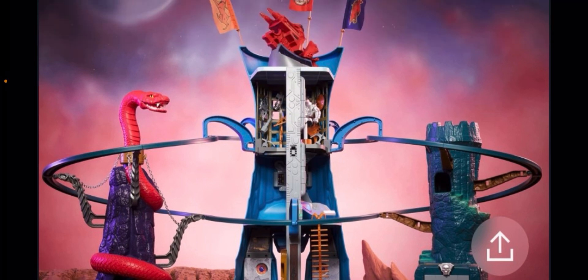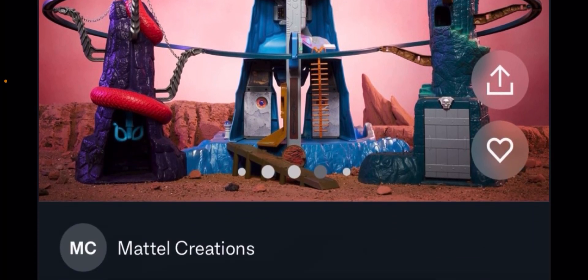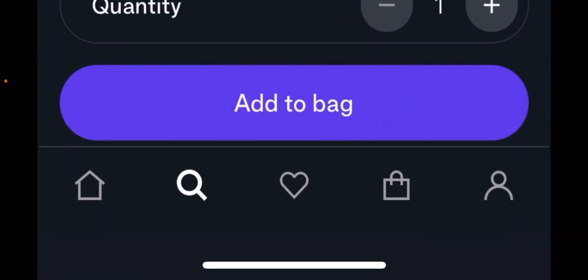Cutting right to the chase, on an app Mattel has apparently accidentally listed Eternia early. As you can see down here at Mattel Creations, we have the Masters of the Universe Origins Eternia playset for $550. So much like I and many others had speculated, that $500 price tag was going to be somewhere in there. I was really hoping the playset would not exceed $500 because you instantly price out a lot of customers once you get above that level. But here we are, and that price is $550 for better or worse.